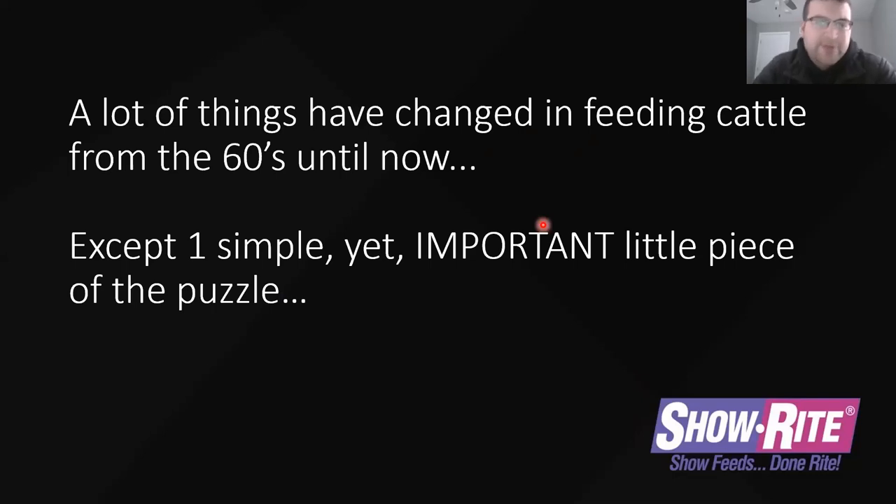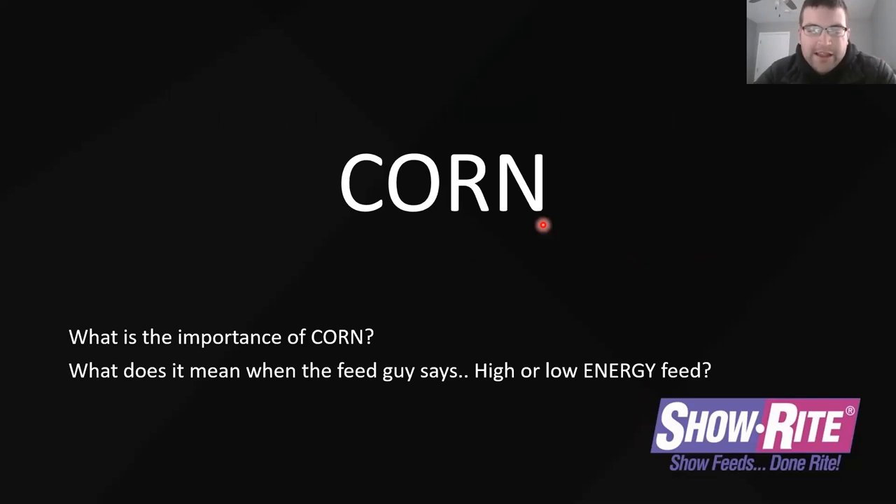A lot of things have changed from the sixties until now, except for one very important yet extremely simple part of the puzzle: corn. Corn has never changed in a diet. It doesn't matter what we start to put in there to influence body or muscle — the one thing that is certain from the 1960s to the 2020s is that corn is the most important part of a calf's diet. It means the most in terms of getting them fatter or keeping them cleaner and leaner. It's very important how you feed that corn and how much you need.